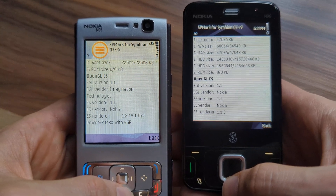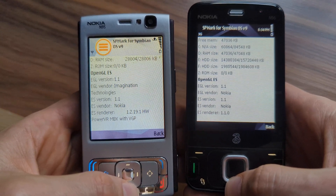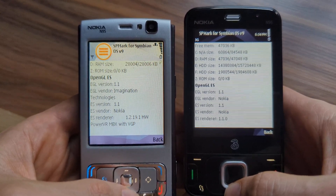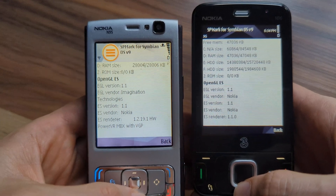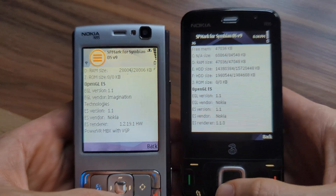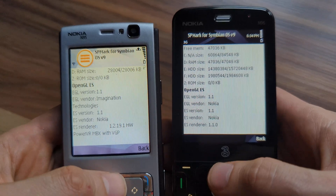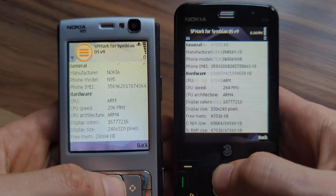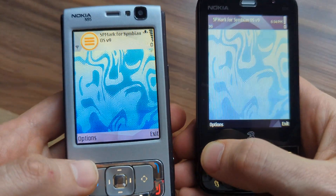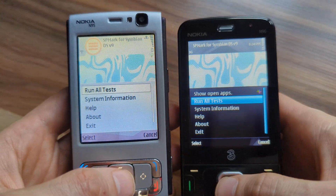In addition, Nokia N95 has an ES renderer PowerVR MBX with VGP — that's an additional GPU with 3D hardware acceleration — whereas Nokia N96 doesn't have it. So let's start the test and see which device has better performance in 3D.